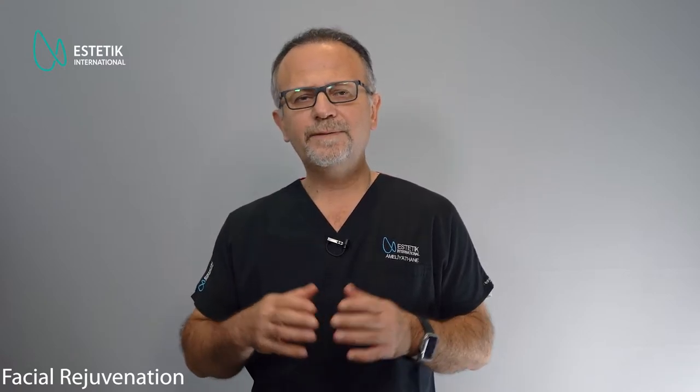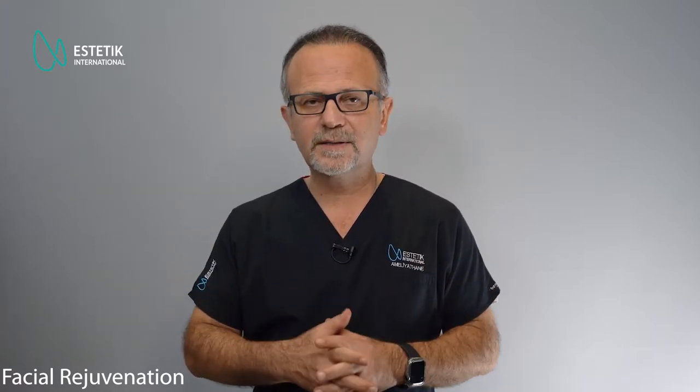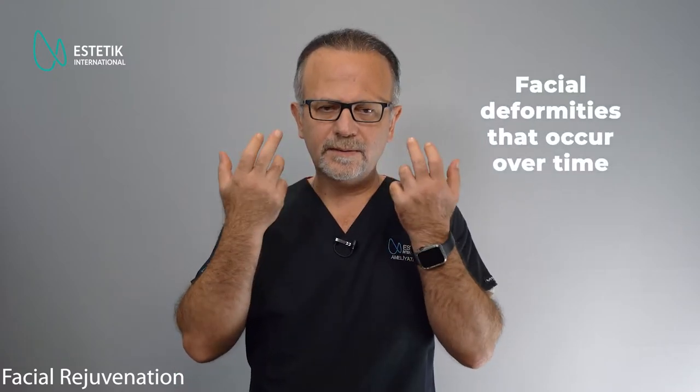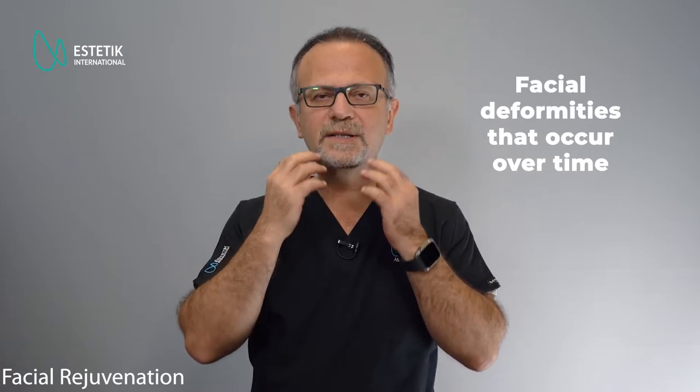The face is a kind of tissue that is under the effect of gravity and different factors such as sunlight or smoking. Genetic factors also determine the aging process of the face. There are fixed points in the face held by ligaments, and in the aging phase there is loss of volume and sagging of the skin.